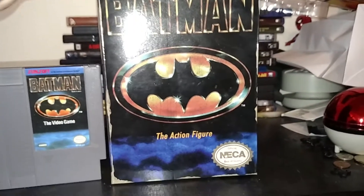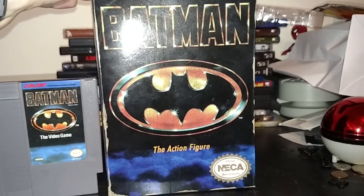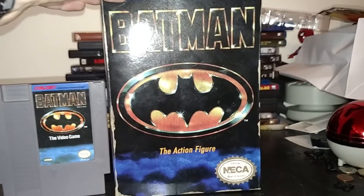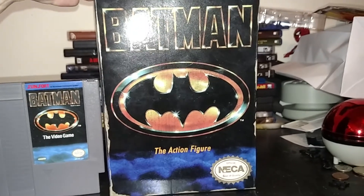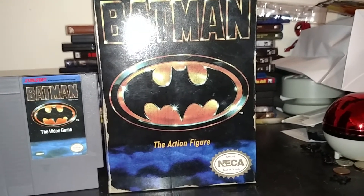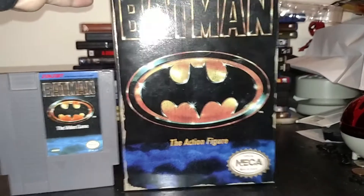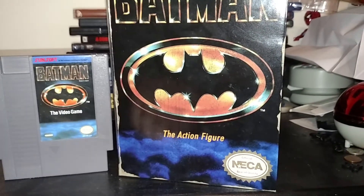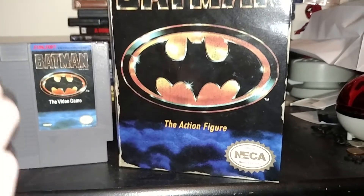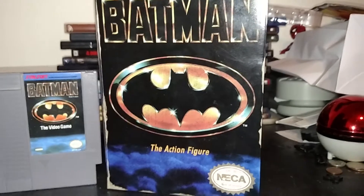When I said to myself when NECA done all these figures, I thought, you know what would totally make my day? If NECA were able to make an NES Batman figure. And my prayers have been answered. Thank you, NECA, for doing this figure. Awesome job.